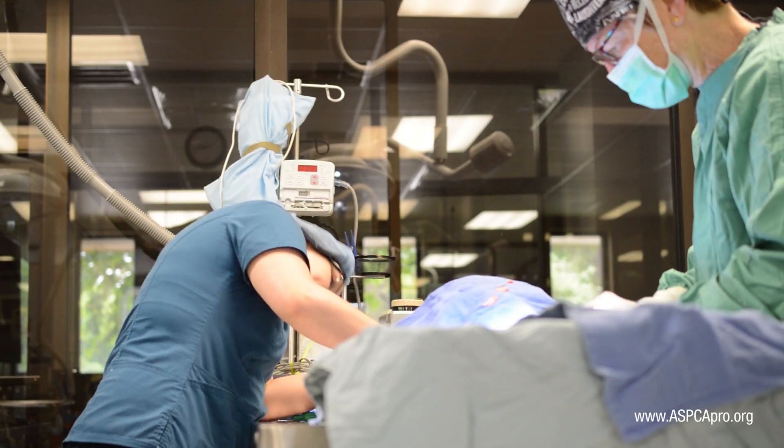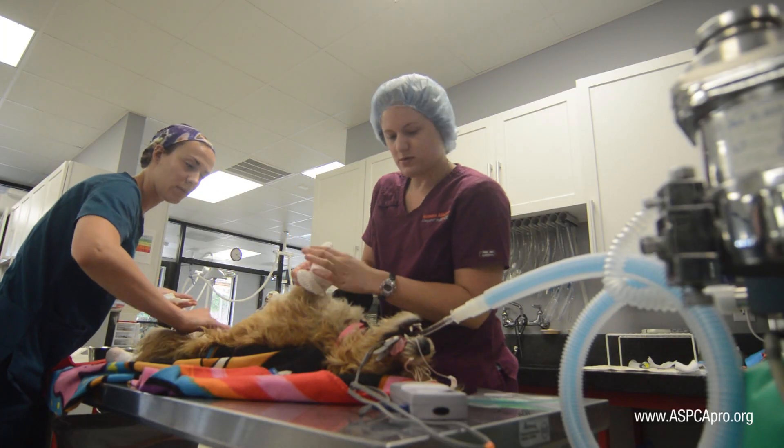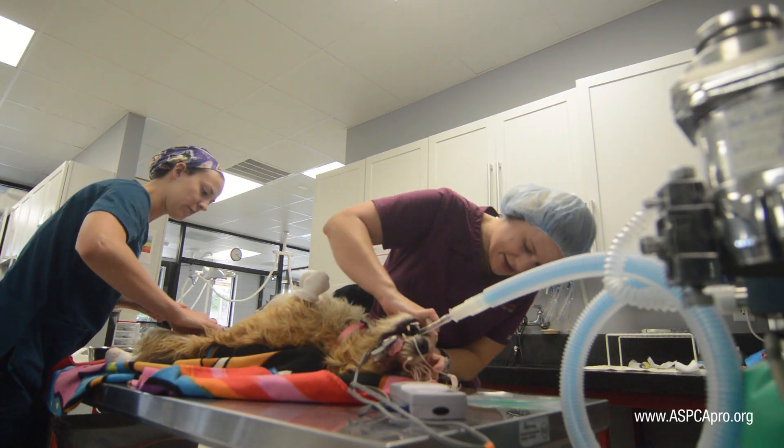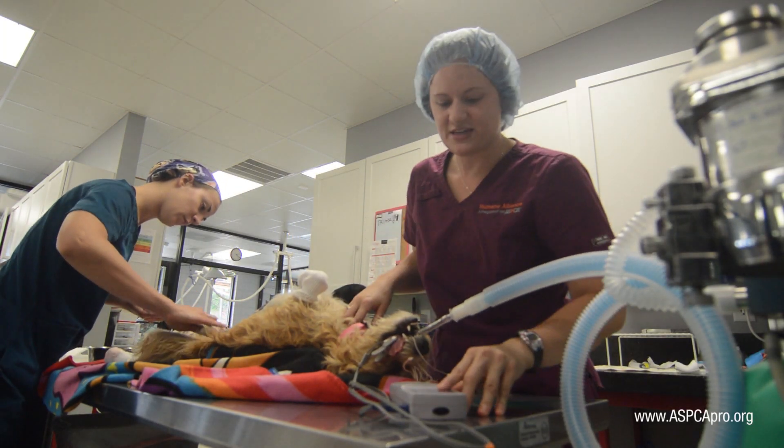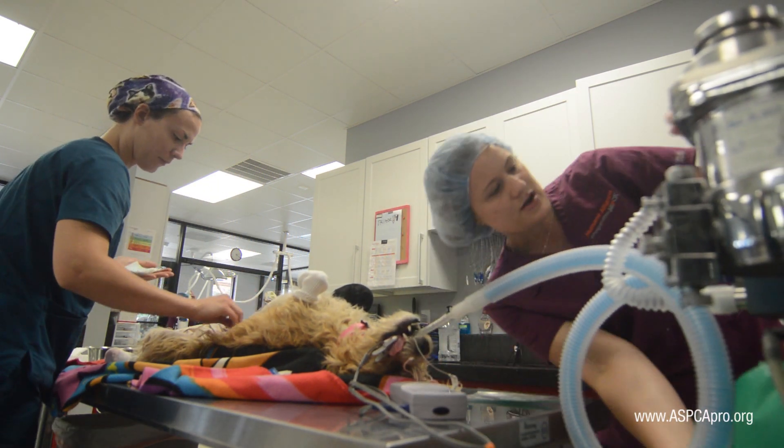Anesthesia requires much practice, observation, and experience. Most importantly, always be vigilant and aware of both your patient and those patients around you, and always speak up quickly if you suspect something is wrong.